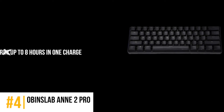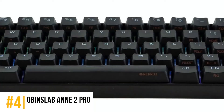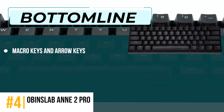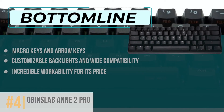However, it works for only up to 8 hours on one charge, and it is difficult to set up as it involves the use of software to install. Bottom line is, features like macro keys and arrow keys, customizable backlights, and wide compatibility make this an incredible value for its price.